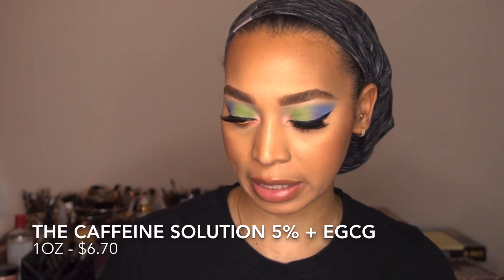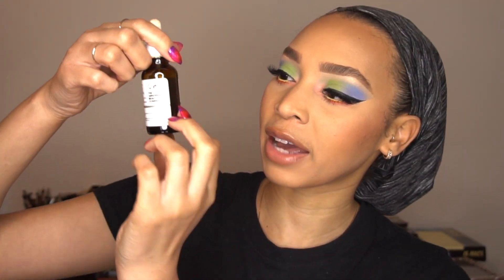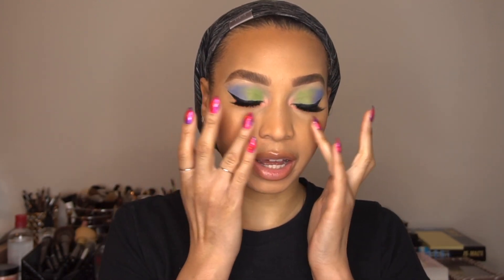The next item — actually the last skincare item in this review — is the Caffeine Solution 5% plus EGCG. I've gotten it down to about here, right where you see that gray line. This is pretty much for reducing the appearance of eye contour pigmentation and puffiness. I don't use this every day, which is probably why I still have some left. I only use it if I was out late the night before, or if I have allergies, or if I wake up with puffy bags under my eyes. I take a couple of drops with my ring finger and just pat it in, then continue with the rest of my skincare routine. I only use it as needed and I feel like it does work for what it is.